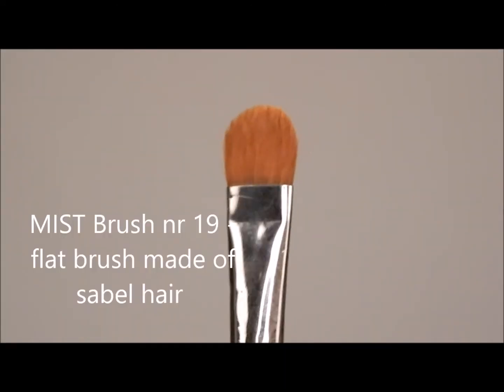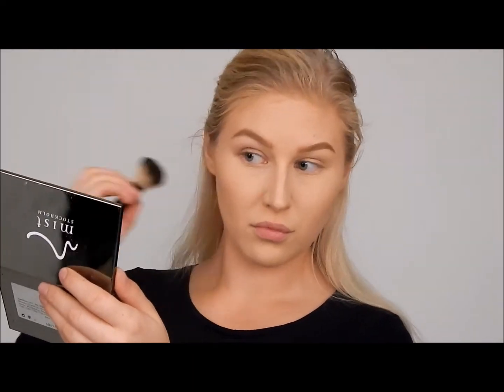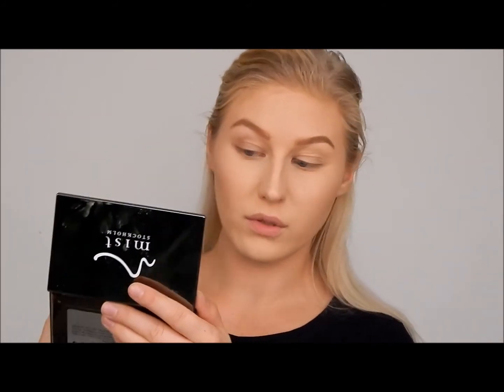I can tell it's such high quality on the brushes. With brush number 19, I'm taking the white shade and highlighting under my eyes. Going in with a nice, more reddish toned color, blending it in and taking it just a little bit higher up on the cheekbone. Then taking Mist brush number one, which is a blusher brush, and dabbing into the highlight, taking it a little bit down my nose. I don't actually like too much highlight on the nose — just a little bit. And then under my brows, I love some highlight.